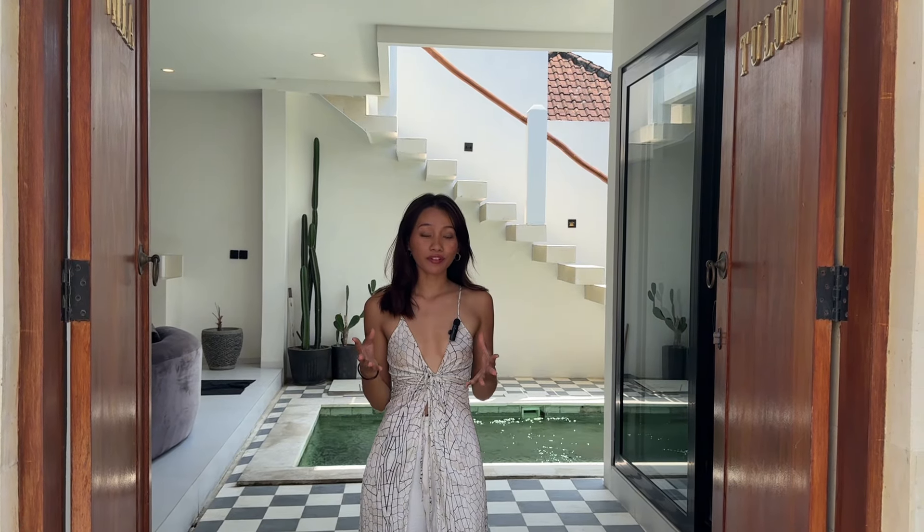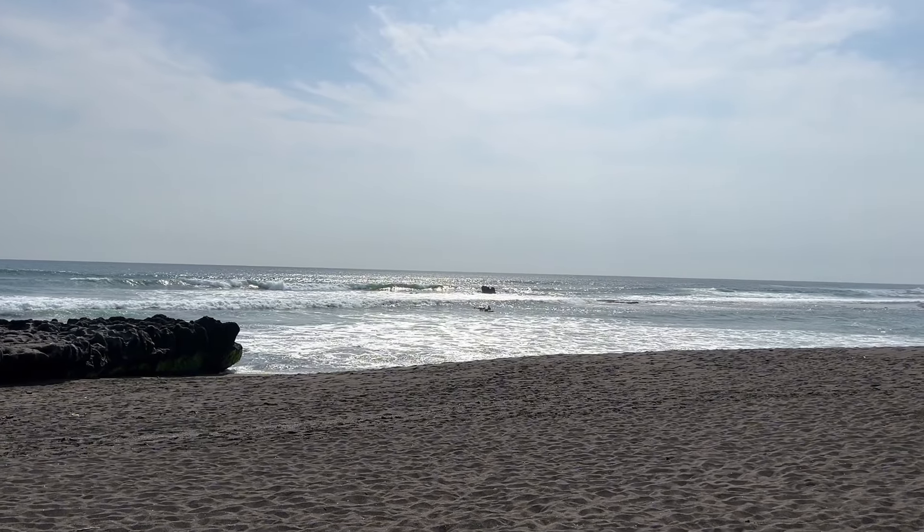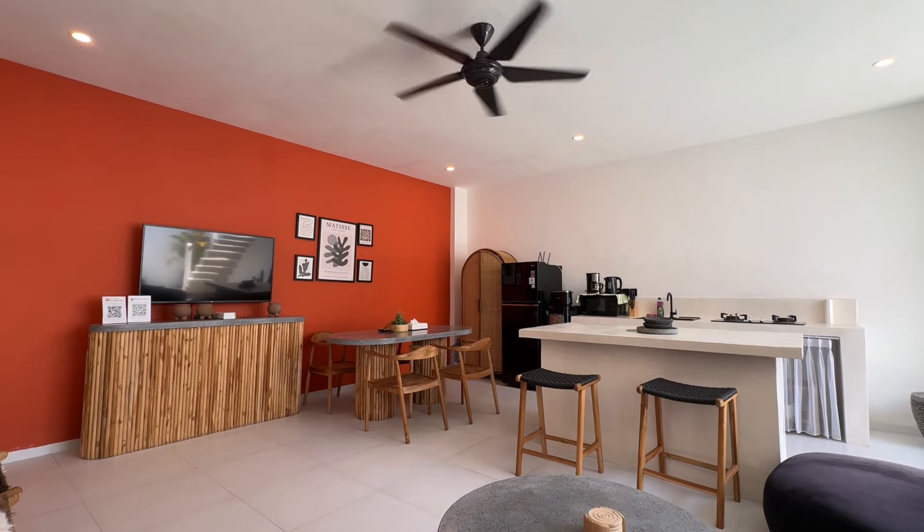Hi guys, today we're checking out a beautiful villa in Sumbak Bayu, just 14 minutes from Predanan Beach. This could be your perfect investment or getaway. Let's take a look.